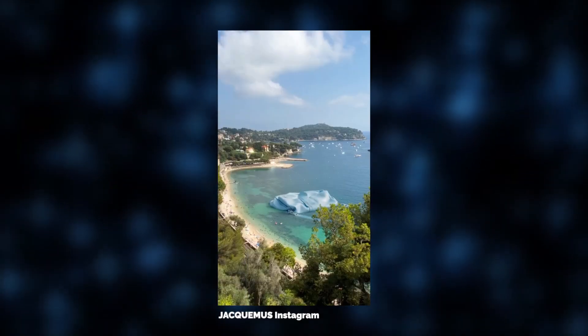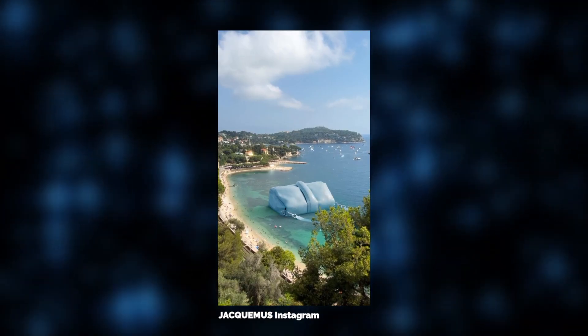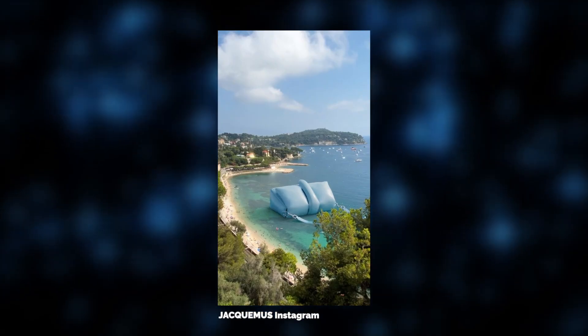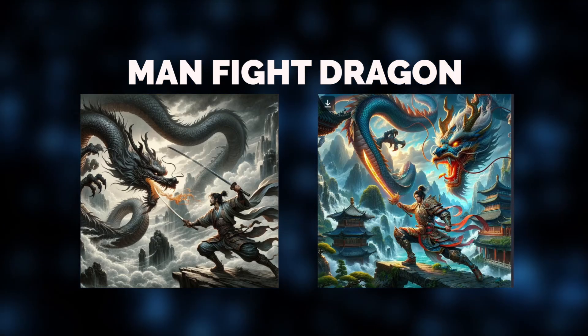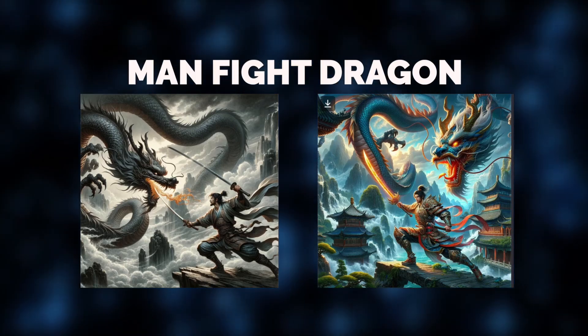Moving on, let's talk about visual art and design, where generative AI empowers creators to push the boundaries of imagination and creativity. With next-gen AI tools, even simple text prompts such as 'Man Fight Dragon' can bring jaw-dropping results. The secret? Precise style control, prompt conditioning, and many more robust features make image generation an exciting journey.